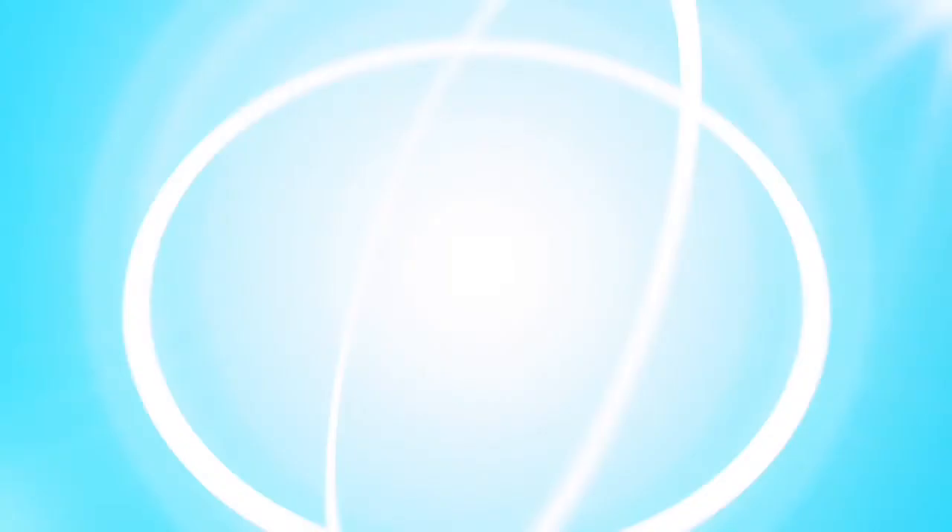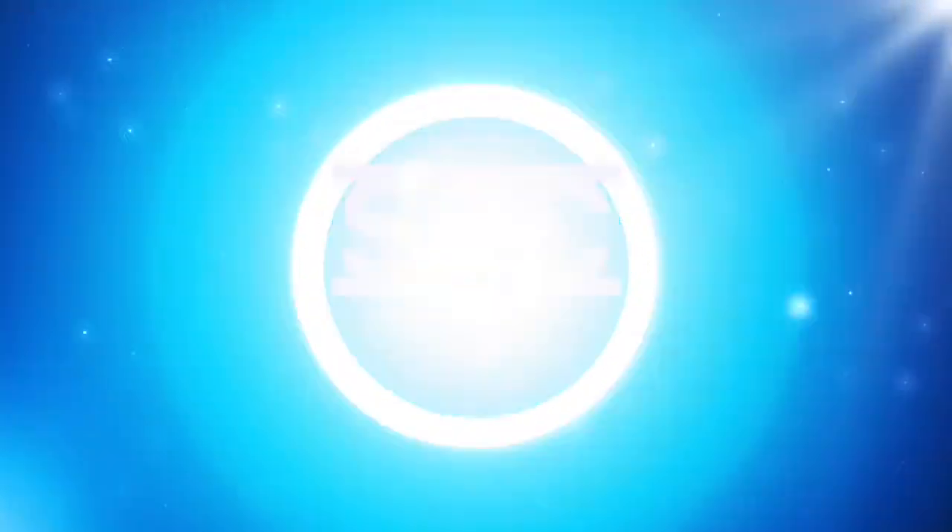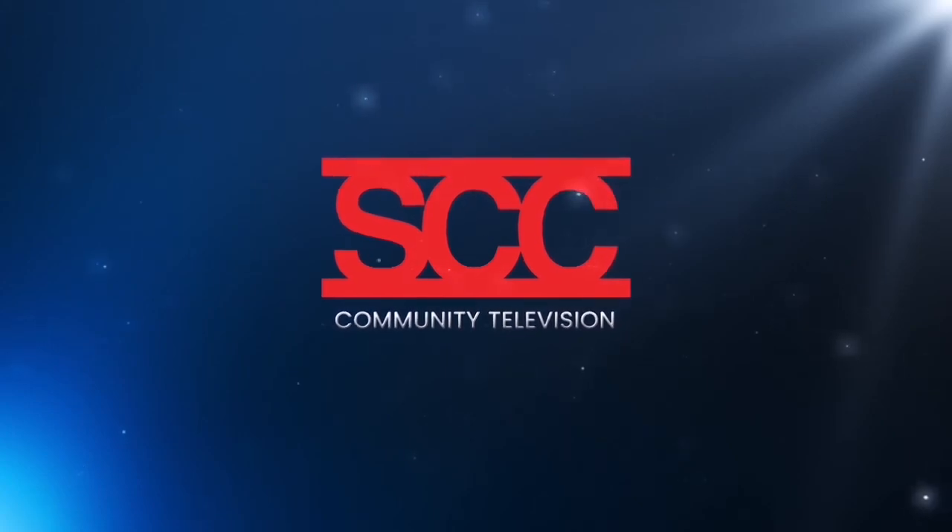The full-length feature documentary by Minnesota filmmaker Joe Carlini was scheduled to premiere in Minnesota theaters in April, but all screenings were canceled due to COVID-19. We'll let you know when the documentary is rescheduled for a theater near you. That's our program for today — thank you for watching. Join us again next time on Inside Healthcare.